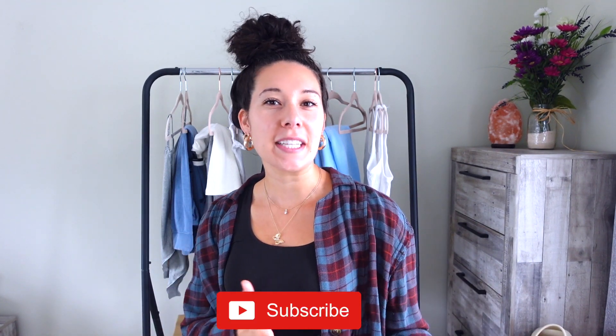Hey guys, it's Kendall. Welcome back! If you guys are new, welcome to my channel — feel free to hit that subscribe button. I'm super excited today because I'm going to be recreating Kim Kardashian Yeezy outfits, and this is the first time I've ever recreated celebrities' outfits.